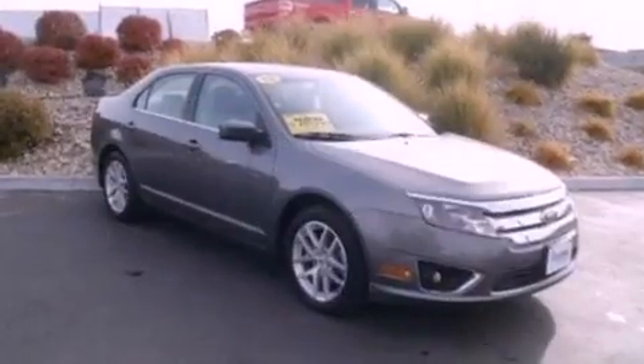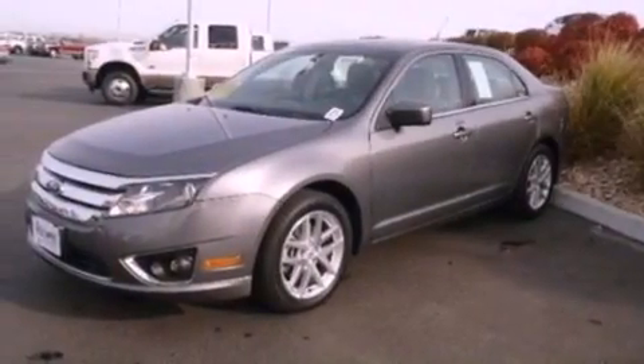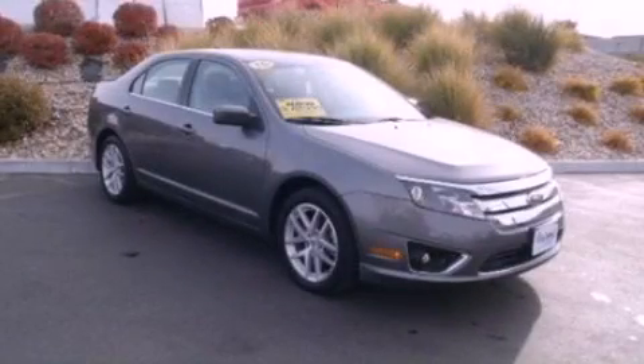With an EPA estimated rating of 31 miles per gallon on the highway, its fuel efficiency will save you time and money. Contact us today to arrange your test drive.